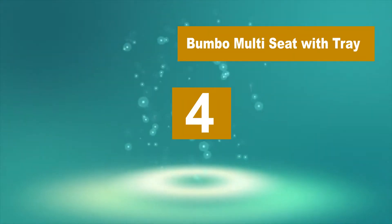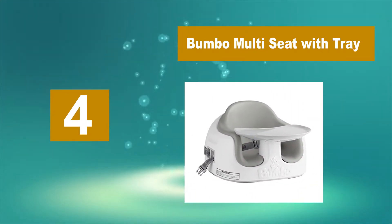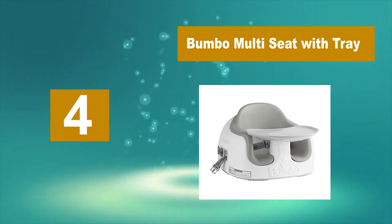Number 4: Bumbo Multi Seat with Tray. The booster seat that they make for eating can be used on the floor, as a booster, or as a feeding chair.